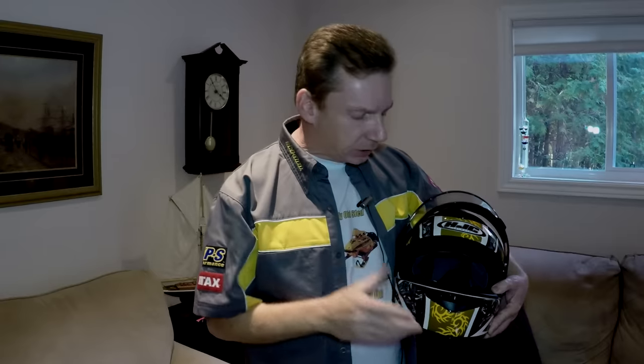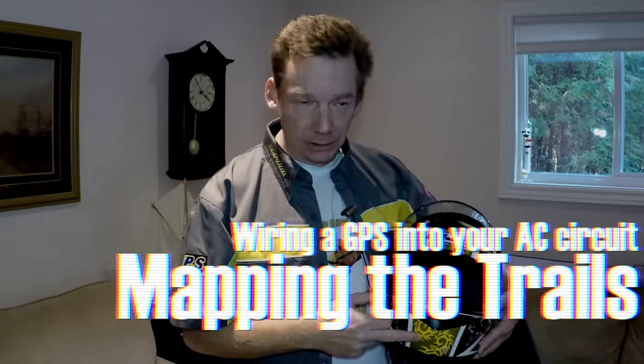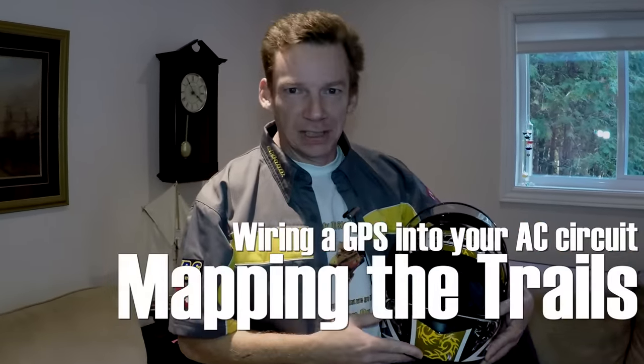Hey guys, welcome back to the channel. Listen, you don't have to be Tony Stark to get some high-tech mapping and navigation on your sled, even if you've got an older sled like I do. So if you stick around, I'll show you how I did it right now.